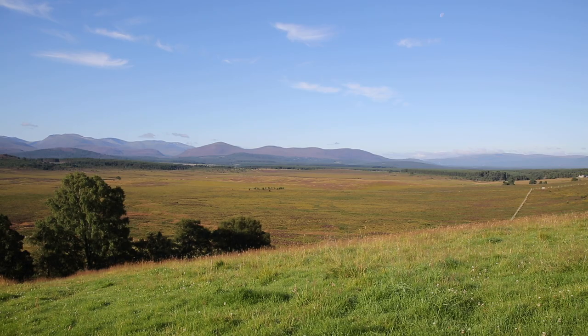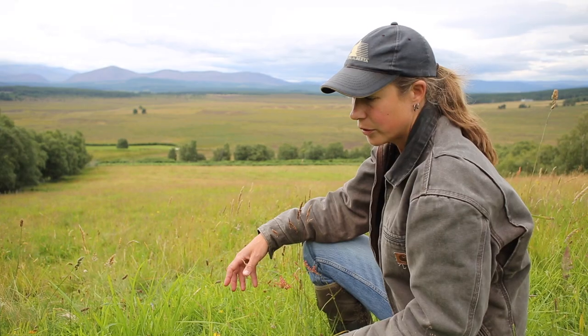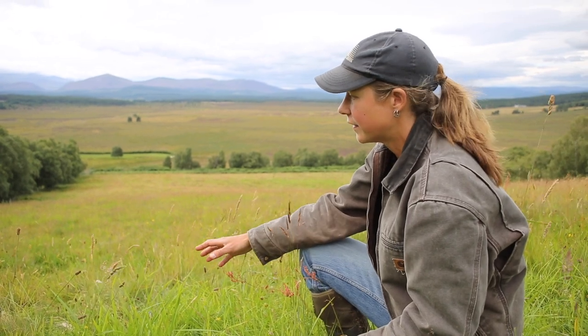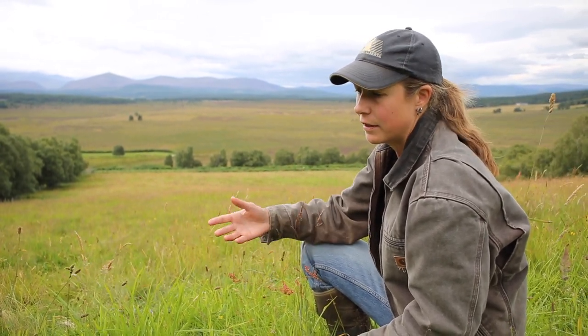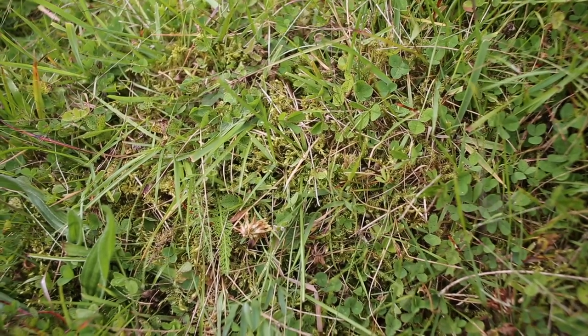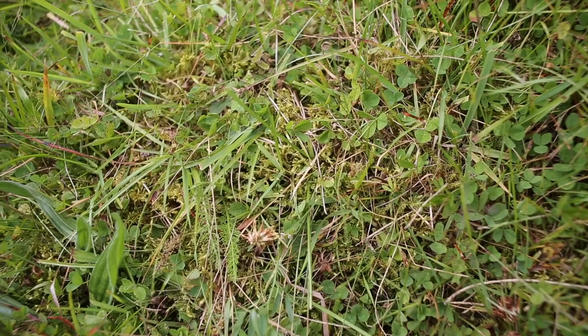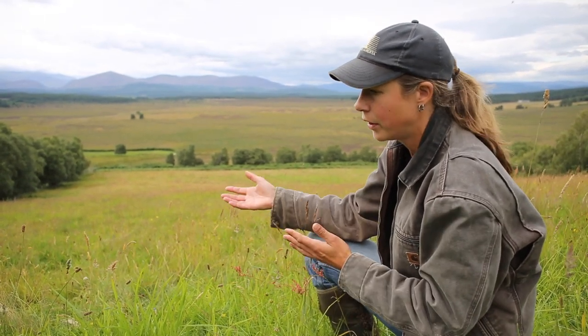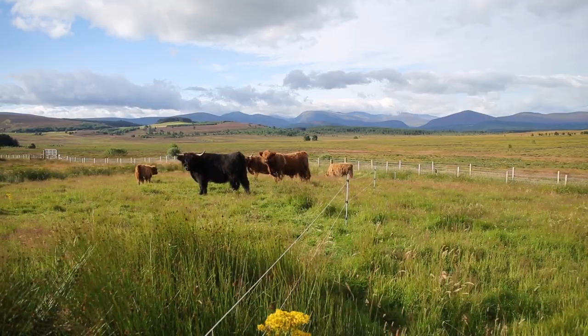The field we're in right now is on quite a steep slope and it's very free-draining. The soils are quite thin, so the soil doesn't really retain a lot of moisture or nutrients, and it was quite noticeable because the grass growth is quite stunted. The heat and dry periods would really affect it. There's a lot of moss in here and there was a fair bit of species diversity, but we were very limited as to how long we could graze it because there just wasn't a lot of availability of fodder for the cattle — we needed their impact but equally we couldn't hold them here for very long.